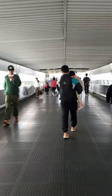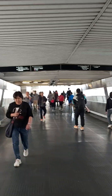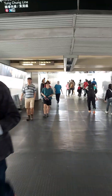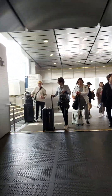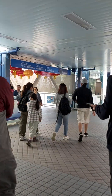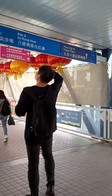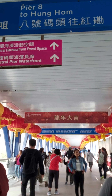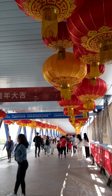It's a long way before we reach the ferry terminal. It's so beautiful, guys. It's beautiful. The Chinese New Year.